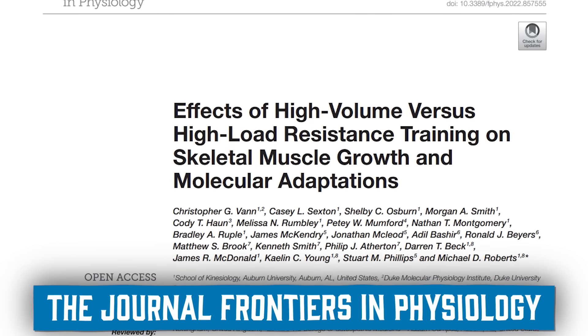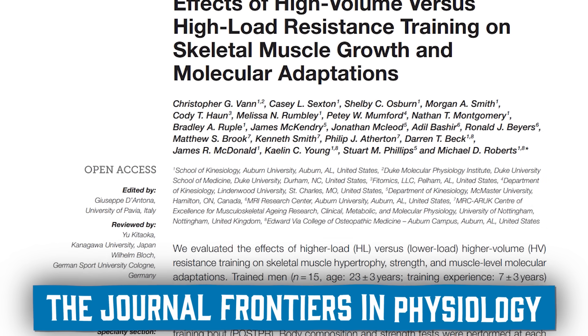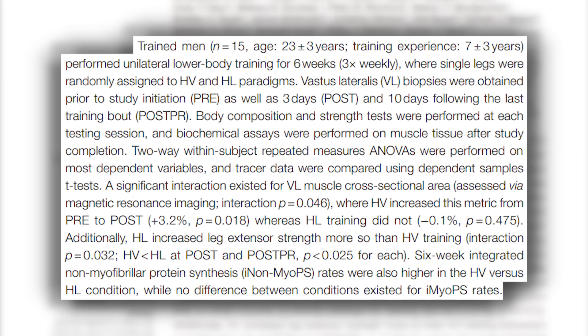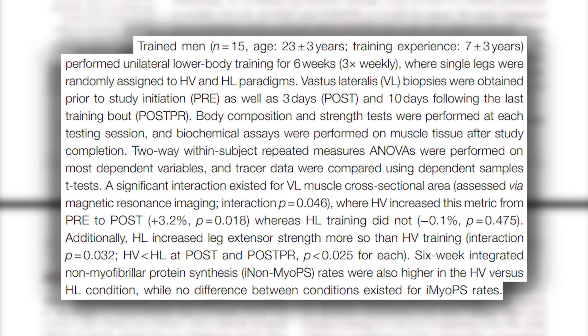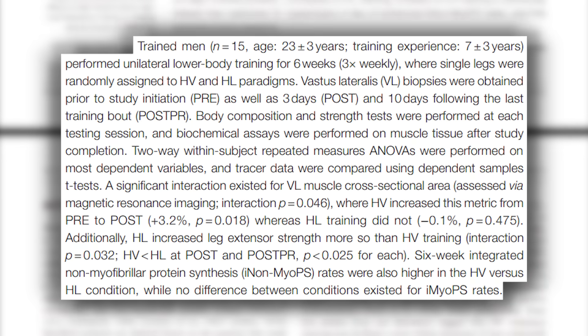A study in Frontiers in Physiology demonstrated that it's not about the weight. They compared high volume versus high load and found that the higher volume group had significantly more muscle growth and muscle protein synthesis. Volume matters, but more importantly, all the literature shows proximity to failure is what matters. If you pre-exhaust with flies and then bench press safely — maybe on a Smith machine or with dumbbells — you get to that proximity to failure with less load.